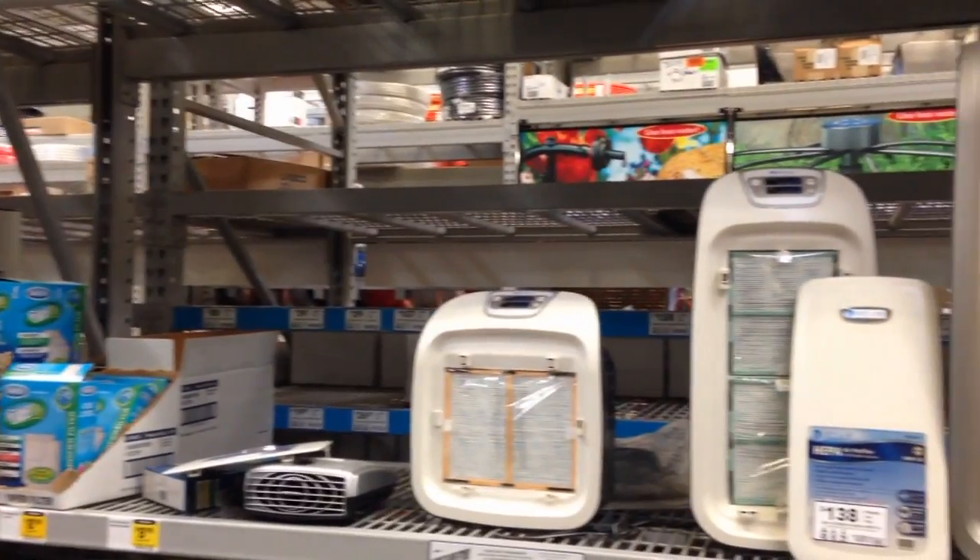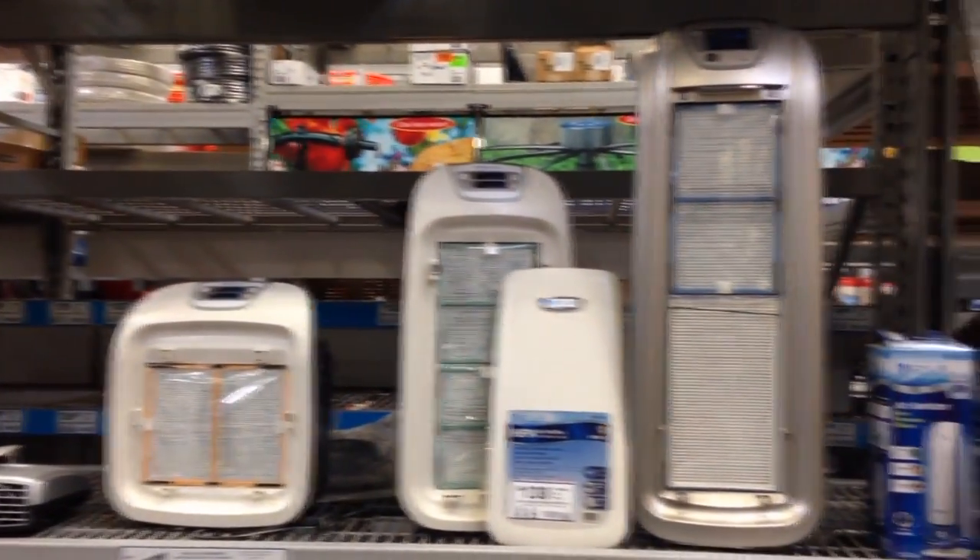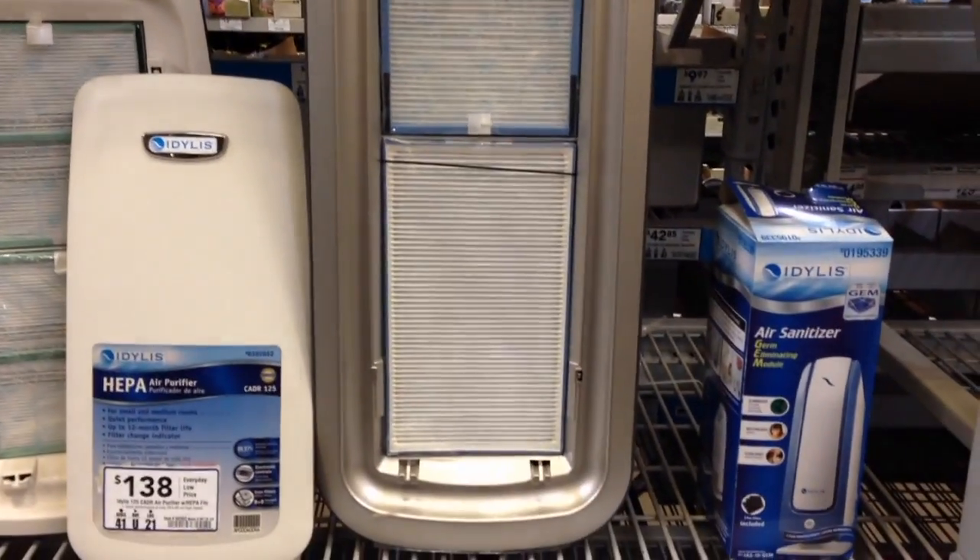Some mold spores are a little bit smaller, and so what you want to have for that is UV light. These units accomplish a couple of things: one is they clean the air, and they also have a UV light, so they kill any mold spores that are in there.